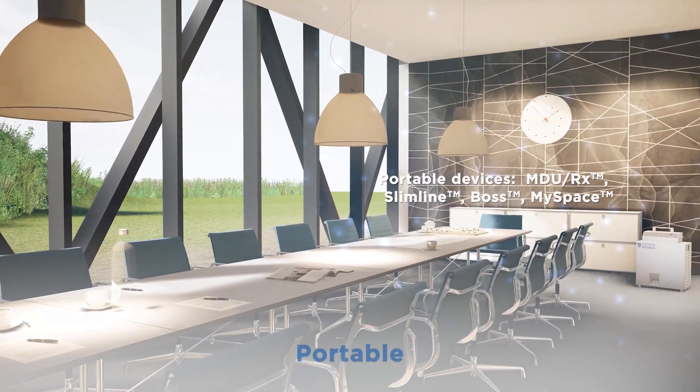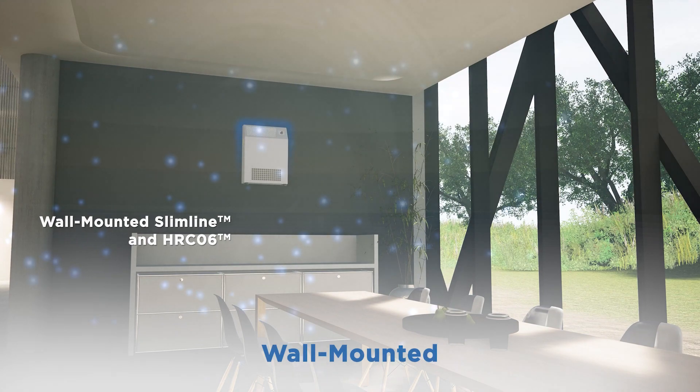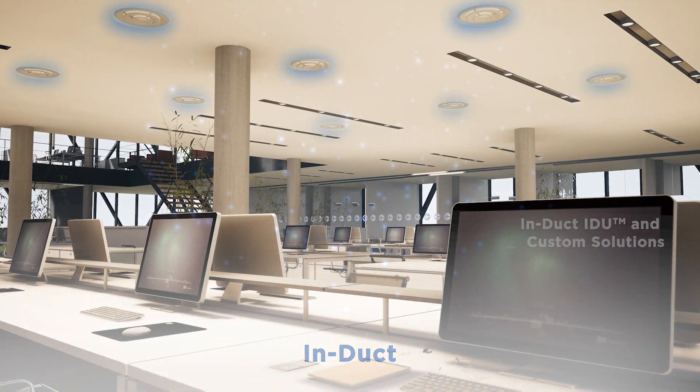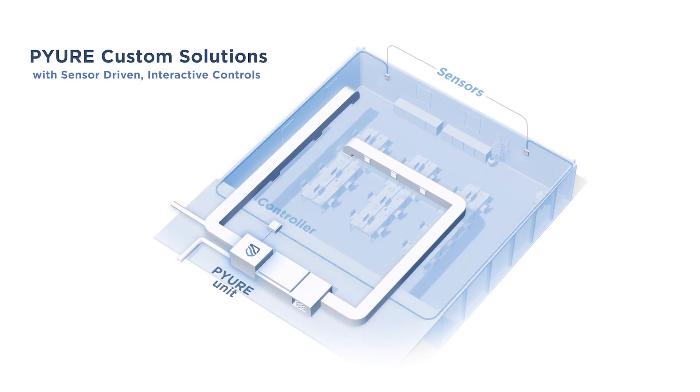No matter your needs or size of facility, Pure has a solution. Portable, wall-mounted, and in-duct units can treat small to medium-sized spaces. For larger facilities, Pure custom solutions integrate with existing HVAC systems.